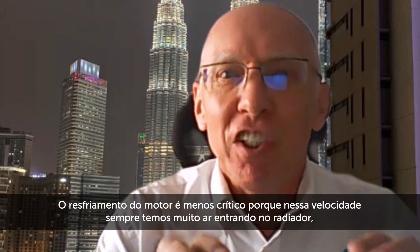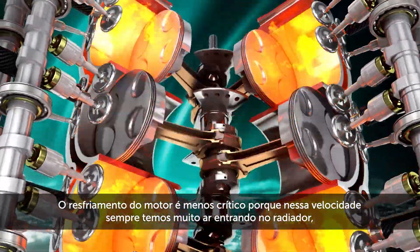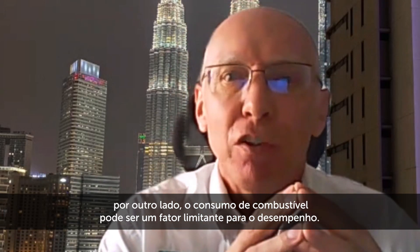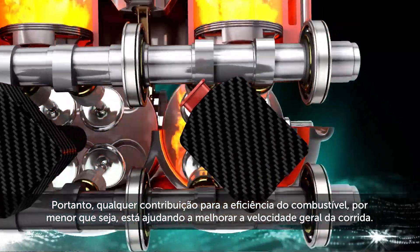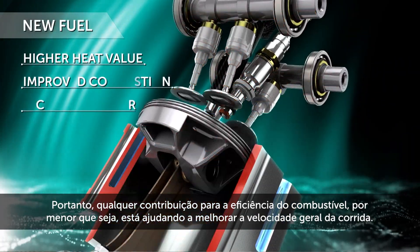The cooling of the engine is less critical because at that speed we always have a lot of air flowing through the heat exchanger, while fuel consumption can be a limiting factor to performance. Hence any contribution to fuel efficiency, however small, is helping to improve overall race speed.